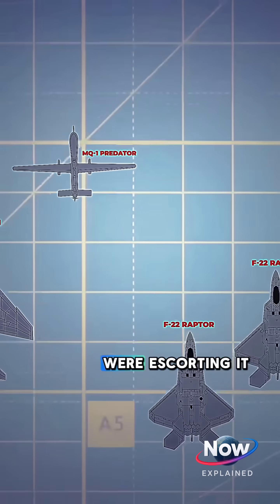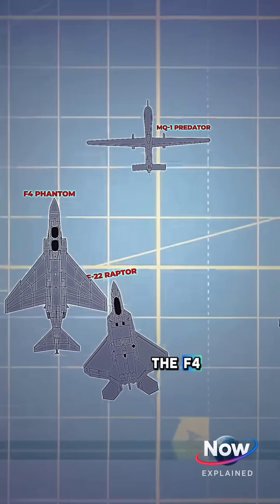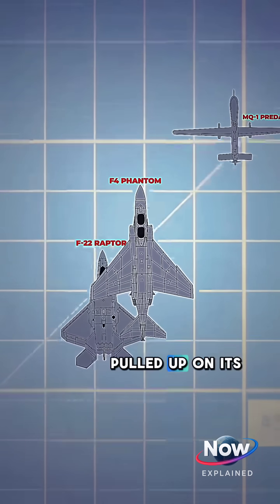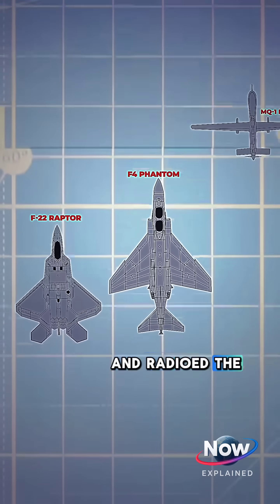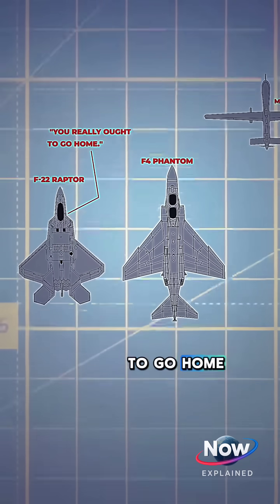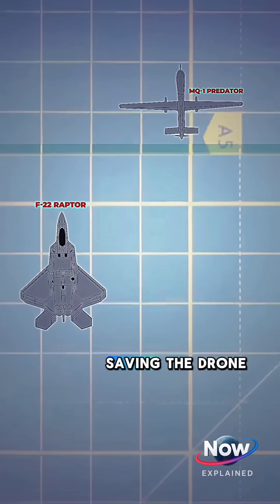Two F-22 Raptors were escorting it. One of the F-22s slipped right under the F-4, checked out its weapons load without being detected, then smoothly pulled up on its left wing and radioed the Iranian pilots with a simple warning: "You really ought to go home." The message was clear, and the F-4 backed off, saving the drone.